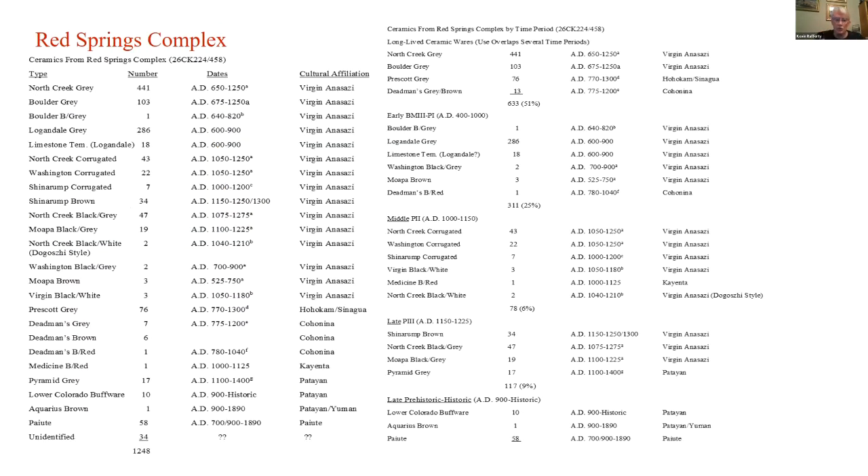Now here's the ceramic breakdown. On the left-hand side you'll see ceramics by type, broken down more by numbers than by time period — the number of ceramics for each type, the dates of each type, and the cultural affiliation. I know this looks like a lot of noise — a lot of numbers, words, and letters — but don't worry about that one. Look at the chart on the right-hand side instead.